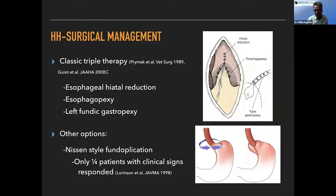A lot of us will do these surgeries open, and that's where most of the literature comes from. The original surgical technique — what I call classic triple therapy — was described in the Primack paper dating back to the late eighties. It consisted of: an esophageal hiatal reduction (a very subjective thing); an esophagopexy where the esophagus is pexy'd to the arch of crural muscle that envelops it; and a left fundic gastropexy to keep the stomach from moving, stopping that axial motion in and out of the chest cavity.